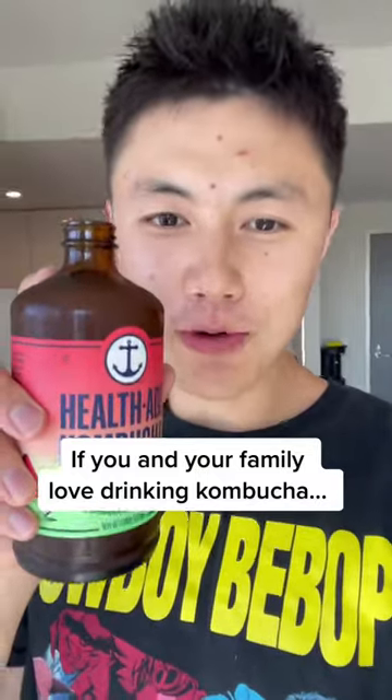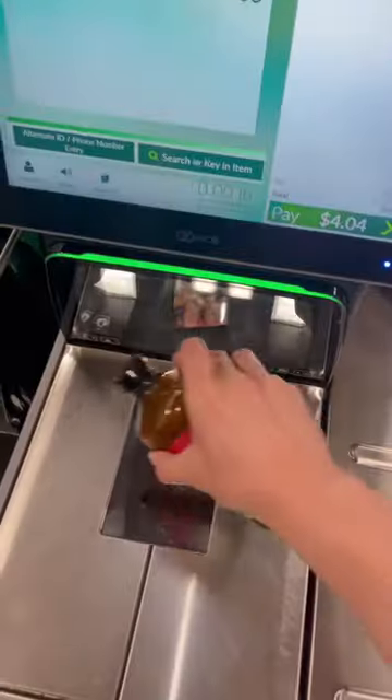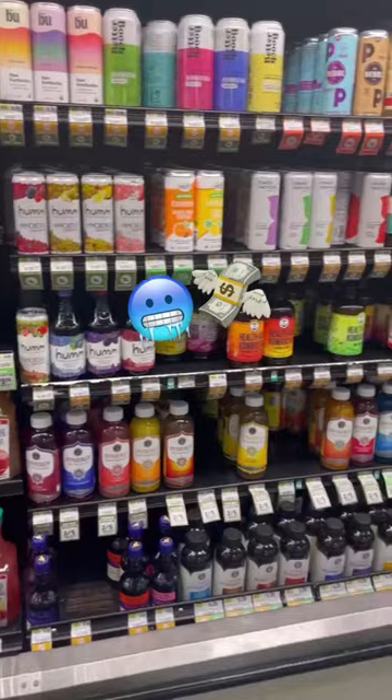If you and your family love drinking kombucha, you're gonna want to listen to this. First off, a bottle can contain over 15 grams of sugar because the bacteria inside it needs it to grow. On top of that, this stuff can get really expensive when you're bottling liquid in fancy glass jars, shipping them around the country, and keeping them refrigerated.